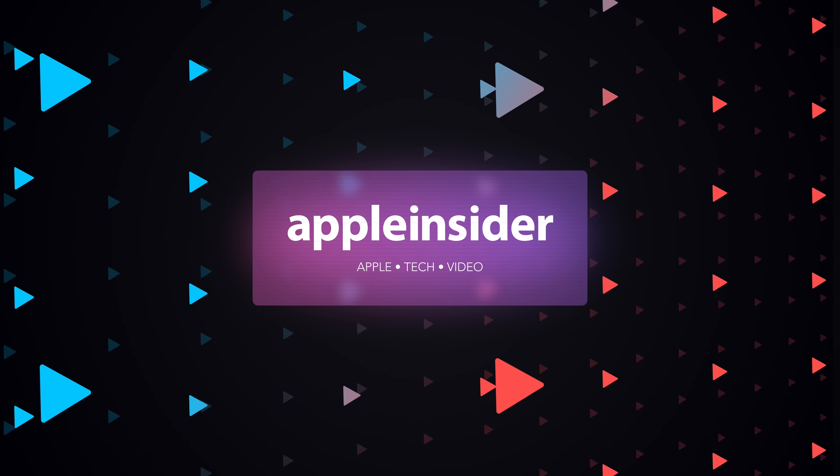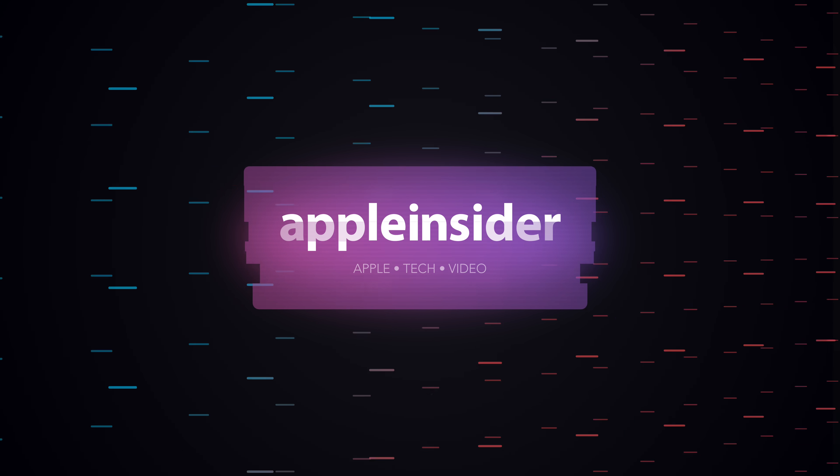Let's go hands-on with Apple's new Journal app, available for iPhone. Welcome everybody, welcome to Apple Insider.